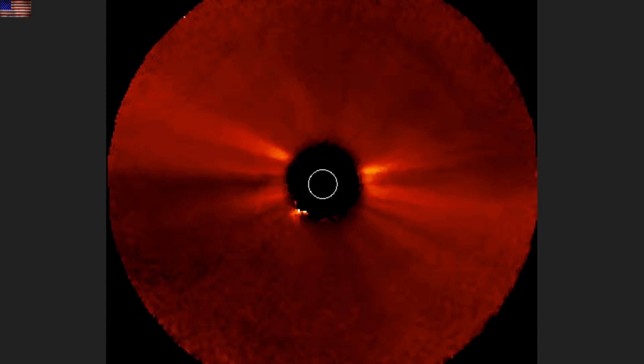Up next, we're going to look at these from Stereo A, a few months behind in orbit and able to see Earth-directed CMEs from the side. The first one is heading at Earth off to the right of the screen; the second one likely is not.